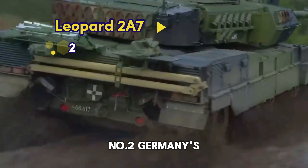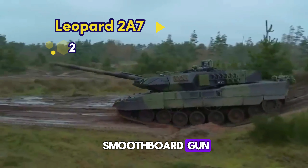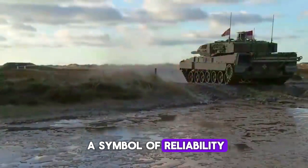Number 2: Germany's Leopard 2A7. With its 120mm smoothbore gun, composite armor, and advanced fire control systems, the Leopard 2A7 is a symbol of reliability and power.